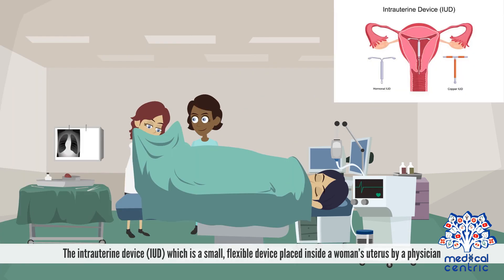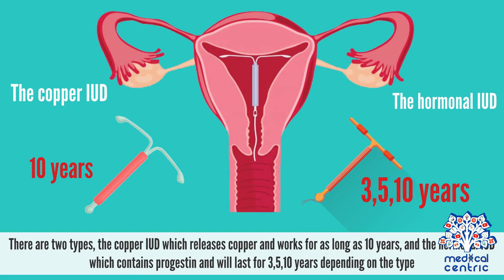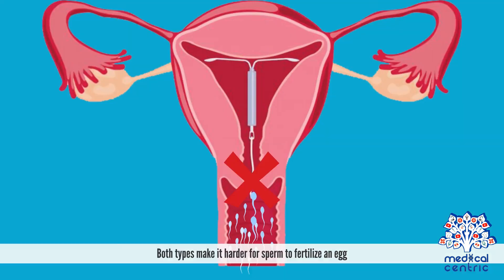Other options include the intrauterine device, or IUD, which is a small, flexible device placed inside a woman's uterus by a physician. There are two types: the copper IUD, which releases copper and works for as long as 10 years, and the hormonal IUD, which contains progestin and lasts for 3, 5, or 10 years depending on the type. Both types make it harder for sperm to fertilize an egg.